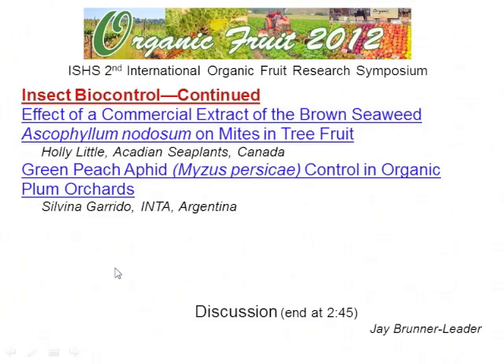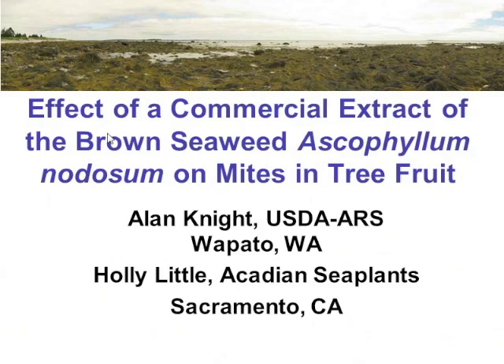The next presentation is by Holly Little, working with Alan. She'll be speaking about the effects of commercial extract of a brown seaweed on mites in treeford.